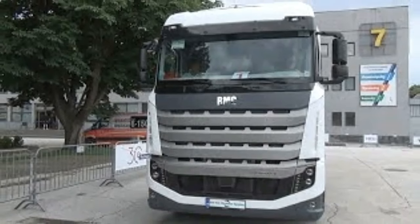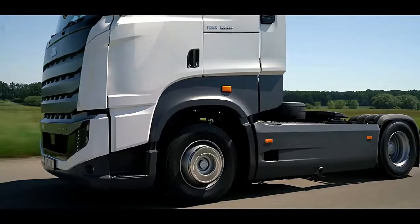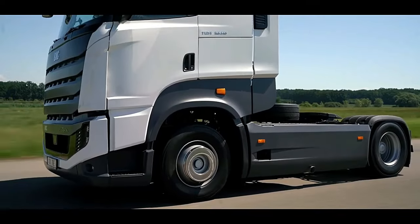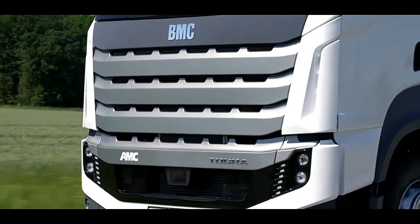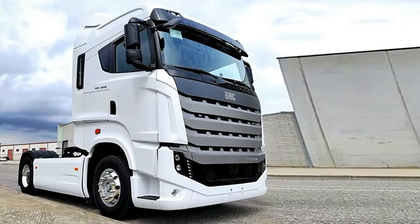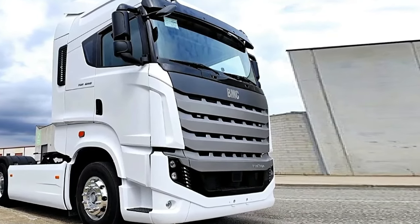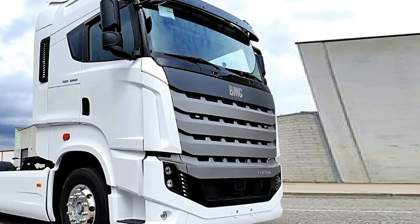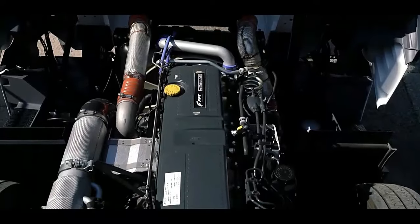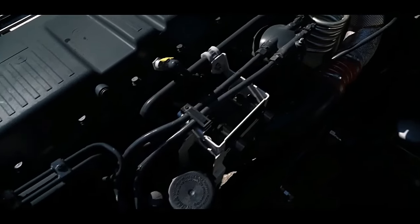The cabin configuration of the Togra ELG 4x2 is designed with driver comfort and convenience in mind. Depending on the intended use and customer preferences, the cabin may vary from a single to a double cabin configuration. Features such as air conditioning, power steering, and ergonomic seating contribute to a comfortable and productive driving experience, enhancing operator satisfaction and reducing fatigue during long hauls or demanding operations.